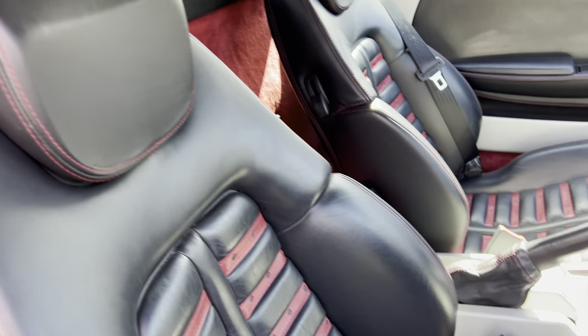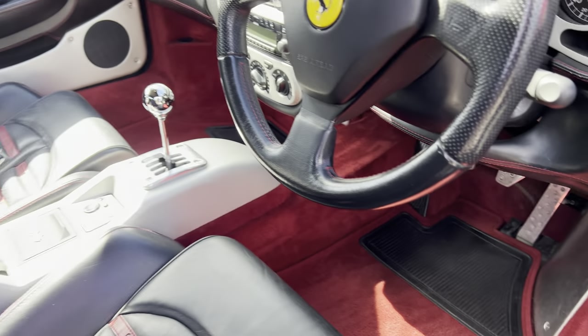It's also got Daytona seats with red inserts — very nice — and Bordeaux red carpets.